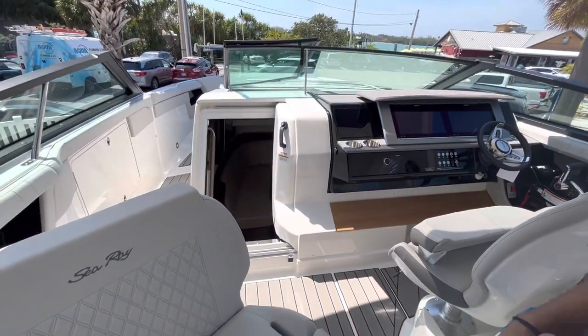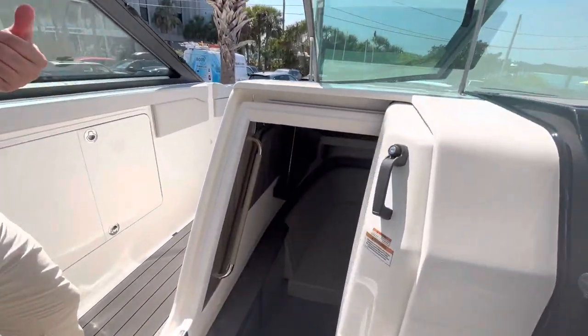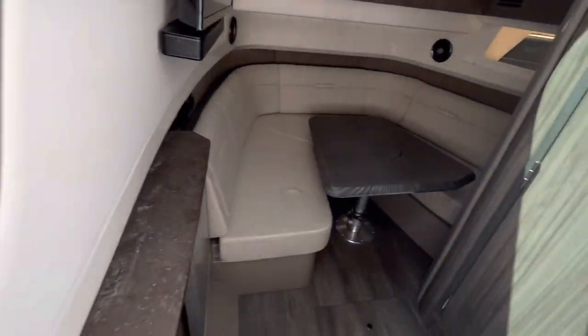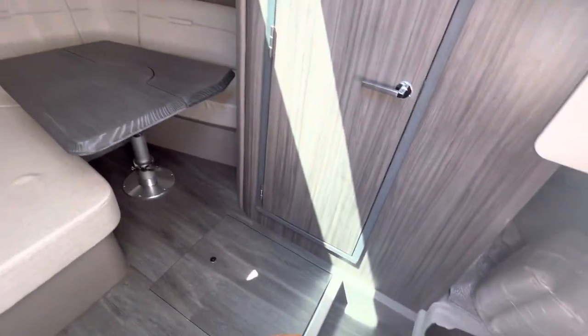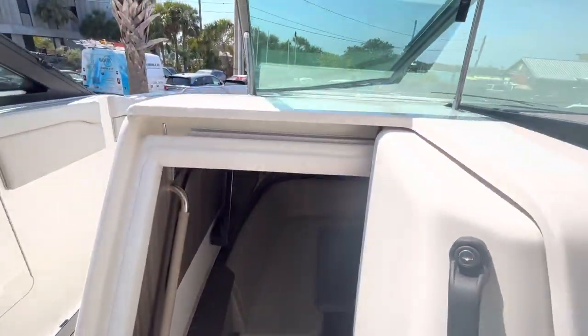This boat, the 400 SLX, features a nice cabin space — perfect for day boating and easily converted for overnights, with a walk-in head and shower.